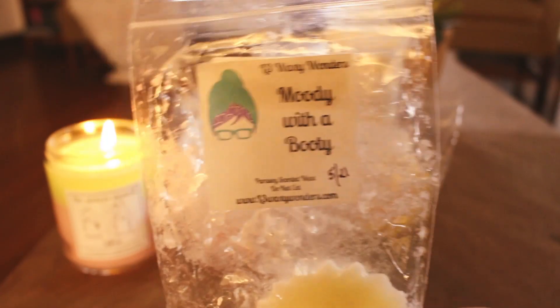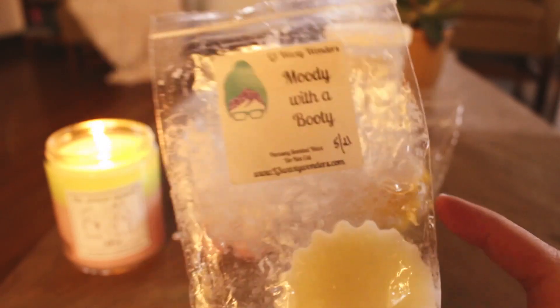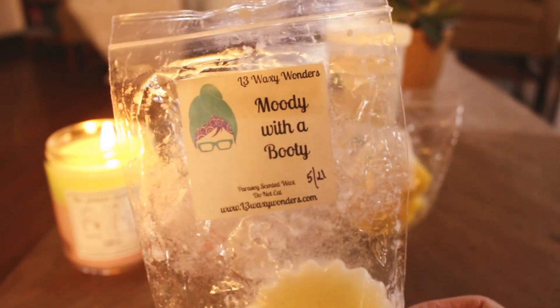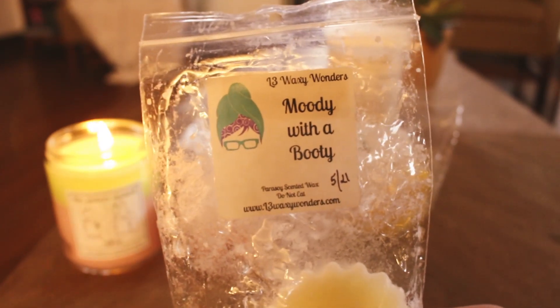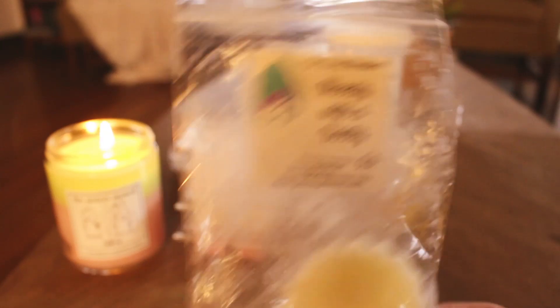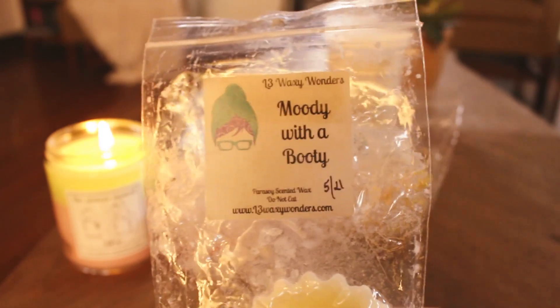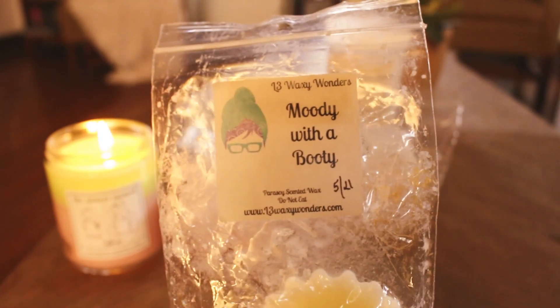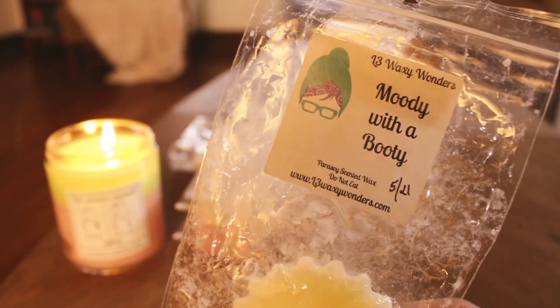I melted some Moody with a Booty — I did a little bit in my tea light warmer, and then one fluted tart split between my tea light warmer and my bulb warmers in the kitchen. I actually really liked this. It was just a really nice peach. The notes are Boom Boom, Georgia Peach, and vanilla ice cream. Yeah, I really liked it. It was like a medium performer. I know a lot of people get light throw from this, but it did pretty well. I would probably purchase more of this.